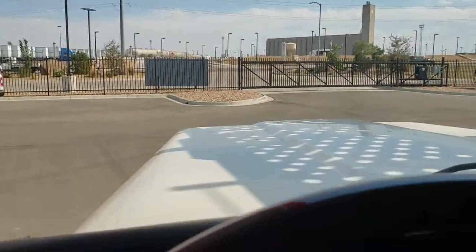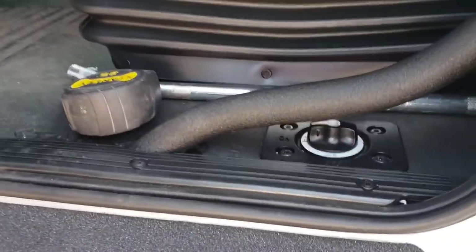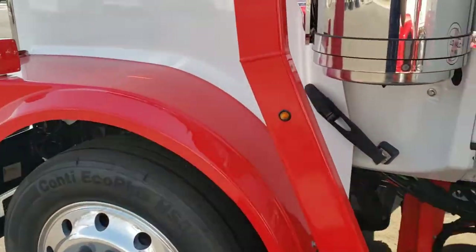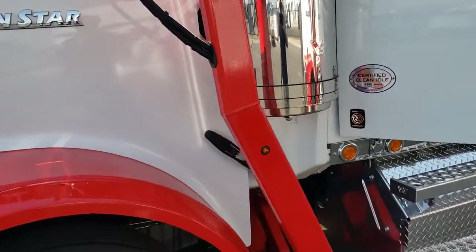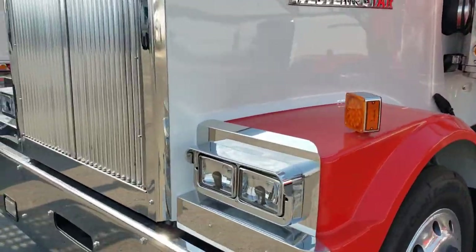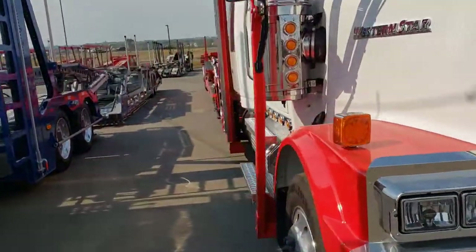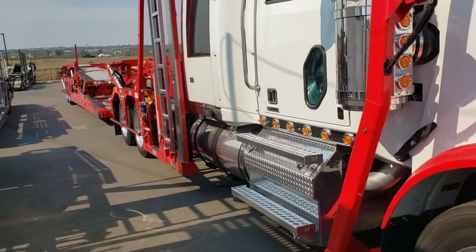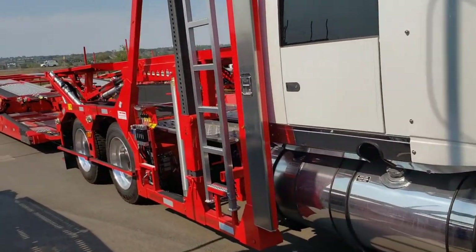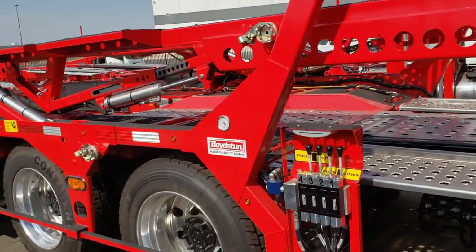We're going to switch to the trailer — since we have a new trailer, I'm really excited to go over it. This is a battery shutoff switch, which is nice if you're on vacation to save your batteries. This particular Boydston has bullet lights all around, which comes in handy to see where your trailer is at night. They built their hydraulic system with a high flow capacity of 7 gallons per minute instead of 5, which is really nice — it prevents the fluids from overheating.